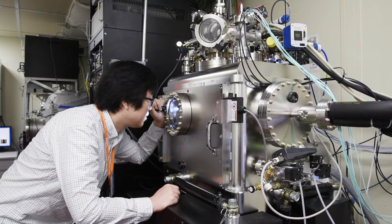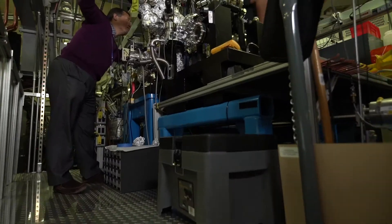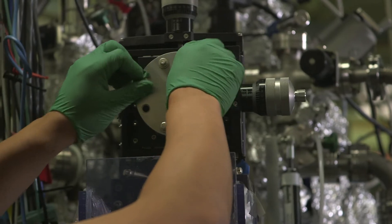We come to places like the Advanced Light Source to learn with X-rays about the interior workings of hydrogen storage materials as they're functioning. All of this suite of techniques allows us to really dig into the details about how hydrogen storage materials are functioning and help us understand what are the bottlenecks in those processes that either slow the introduction of hydrogen or its removal.